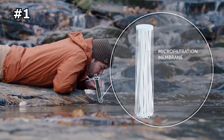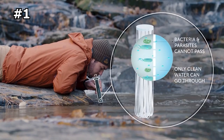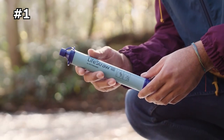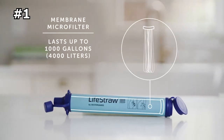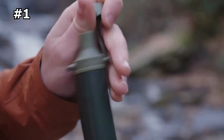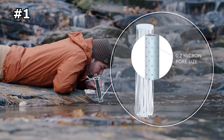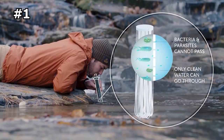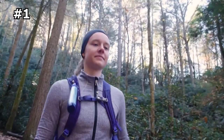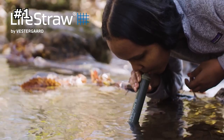Unlike many similar filters on the market, LifeStraw has met EPA standards for water filtration and independent testing, removing a minimum of 99.99% of waterborne bacteria and 99.9% of waterborne protozoan parasites, filtering to an amazing 0.2 microns. Surpassing EPA standards, LifeStraw is an essential component of any prepper gear lineup, and no disaster kit or bug out bag is complete without it.